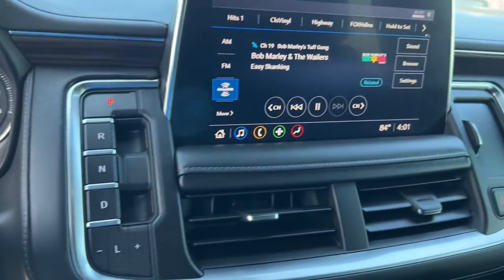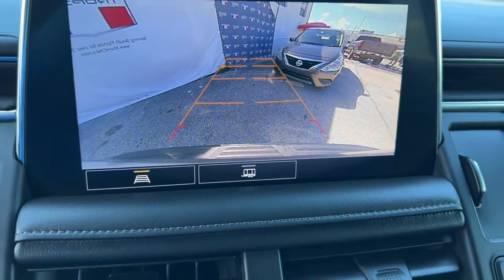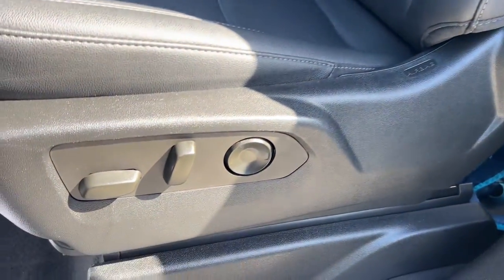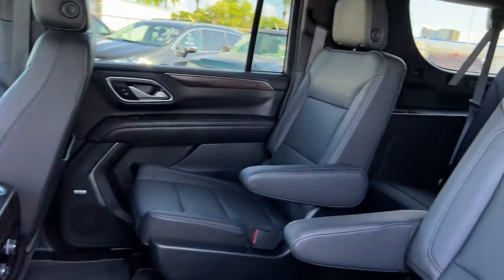These are just some of the great options this vehicle comes with: heated driver's seat, keyless entry, power passenger seat, remote engine start, satellite radio, power liftgate, electronic stability control, third row seat, aluminum wheels, and dual zone AC.